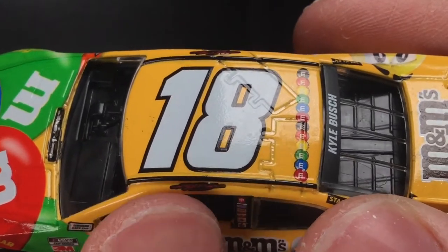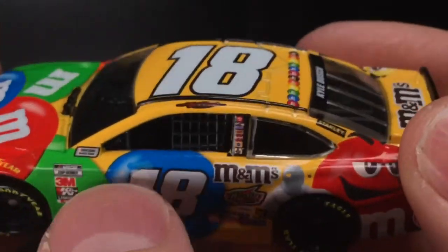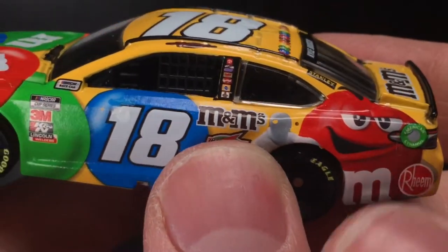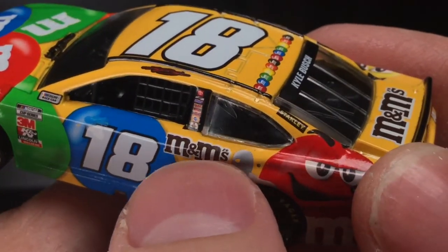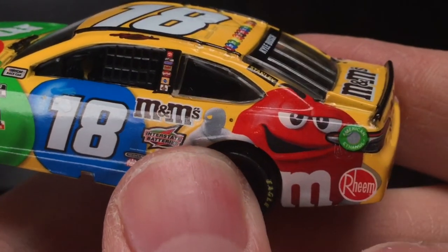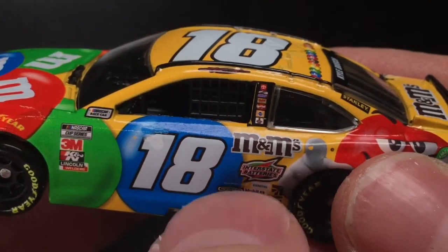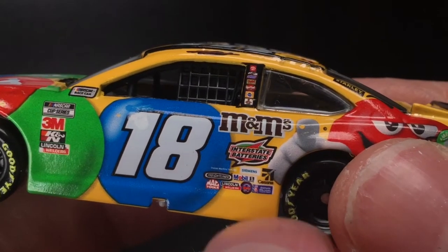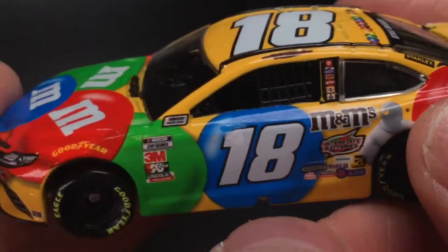You've got Kyle Busch's signature there — I do like that, the old-fashion cursive autograph. You got Stanley, the big red M&M just pointing at you — I guess he's got a boo-boo on his finger. He needs a bandaid or something. You've got the ring logo, American Ethanol, a taillight going through his eye, M&M's, Interstate Batteries, Freightliners, Mobil One, Cessna, Sherwin-Williams, Lincoln Welders, and Mac Tools.